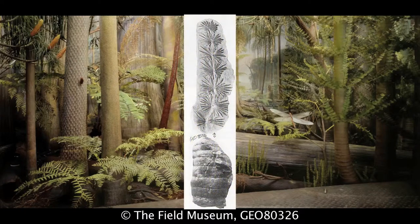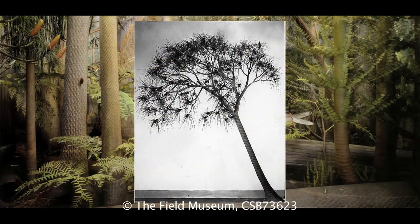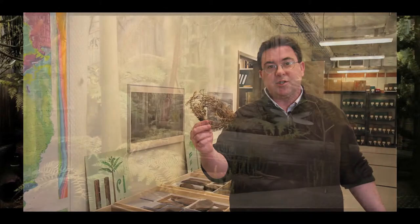The plant life in Illinois at the time was rather different. There were giant calamites, horsetails, and further were the lycopods. These plants potentially grew to heights of up to 100 feet. Their modern relatives — here's a lycopodium — are rather more diminutive in scale.